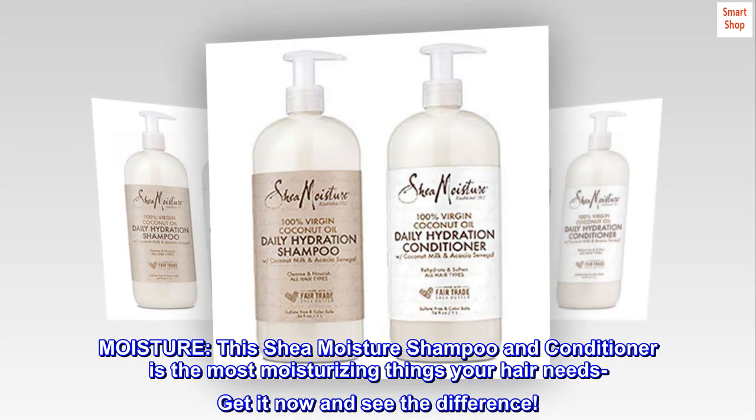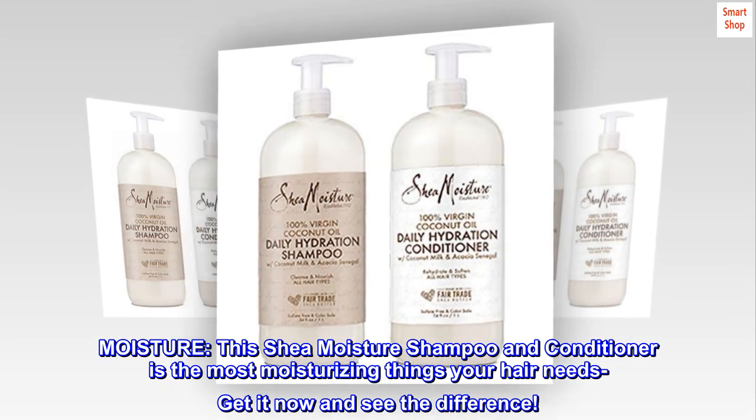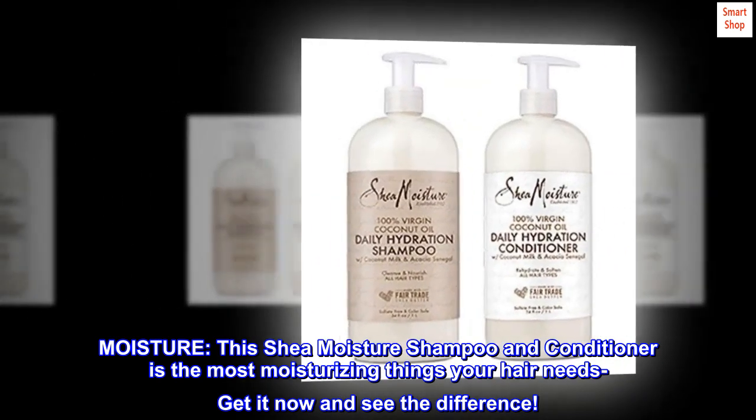Moisture. This Shea Moisture shampoo and conditioner is the most moisturizing thing your hair needs — get it now and see the difference.